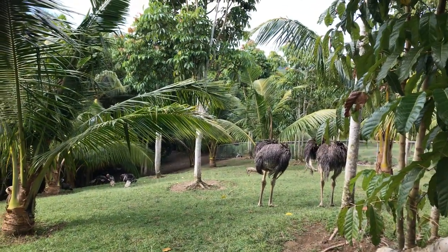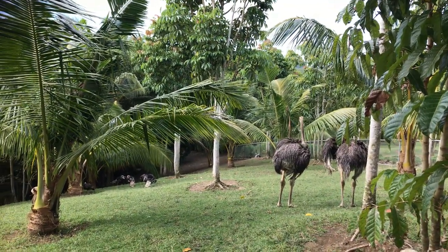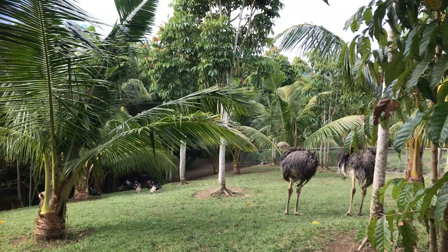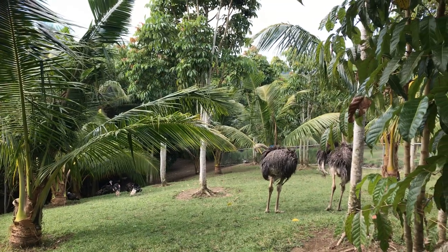We also have meat if you want to eat it. We're only about 400 yards away from the ocean, so we have plenty of fish as well.